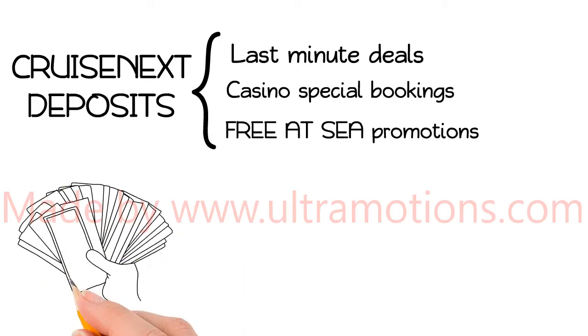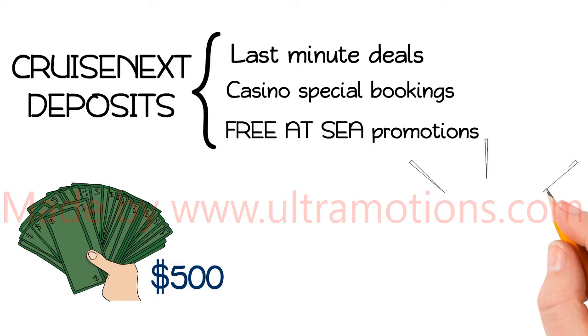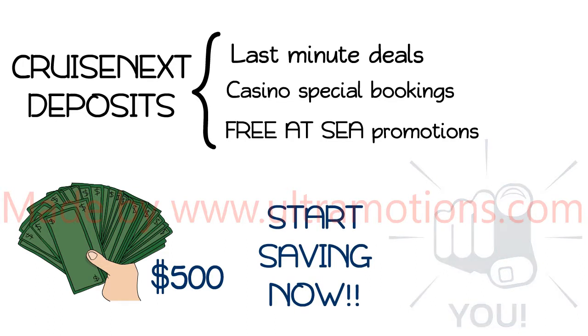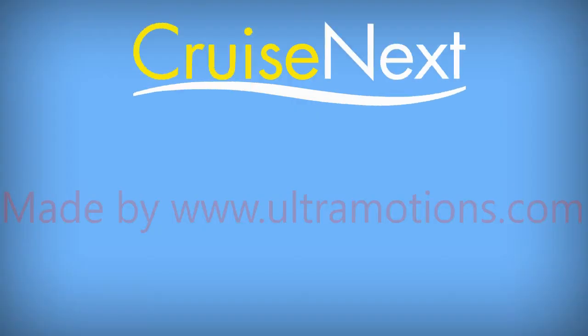Now, here comes the best part. When you purchase four Cruise Next Deposits, you get $500 instantly. What are you waiting for? No need to wait — come see us at the main atrium. Start saving now. We are also available to help with booking future cruises and enrolling you into our Bank of America credit card.